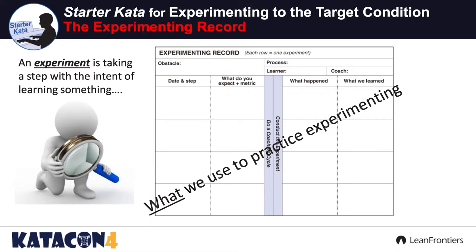This is not a to-do list. How many of you remember the old Kaizen newspapers? They were what we knew back then. So when you're talking about the experiment form — the record — start off with: what obstacle are you working on? What are you going after?